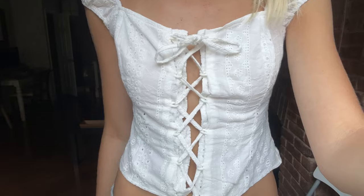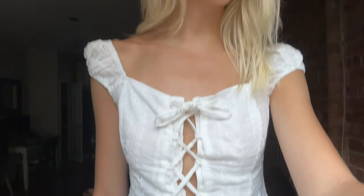Then I got this cottage core top — look how cute! I love the little puff sleeves and the tie. You can make it tighter if you don't want too much skin showing. I think it's adorable, I love it.